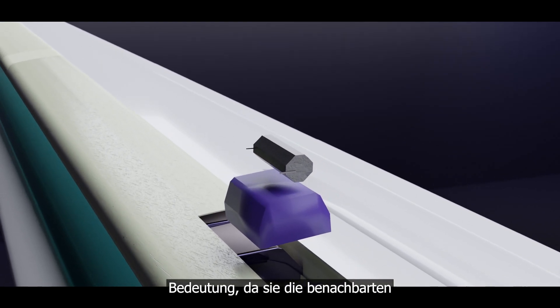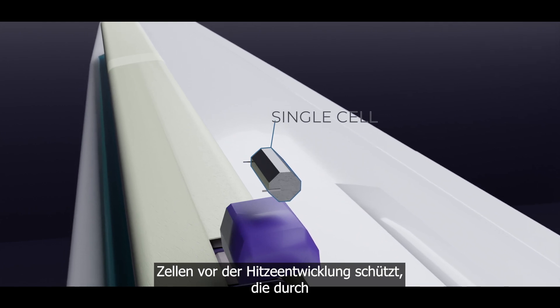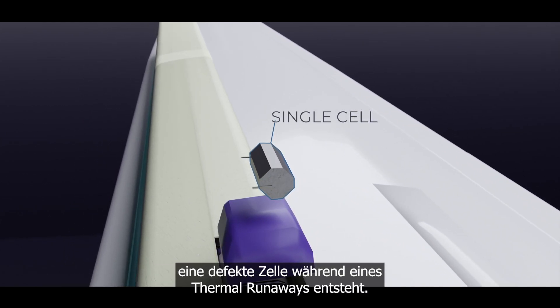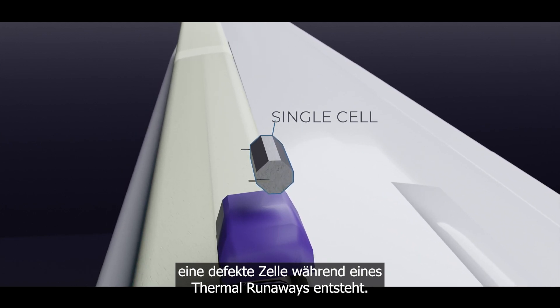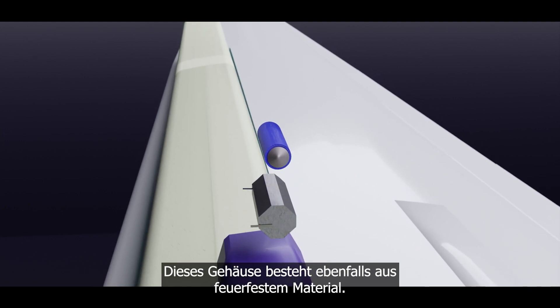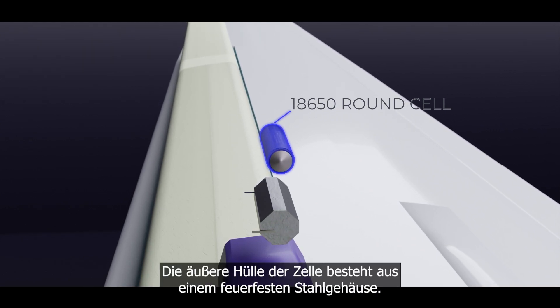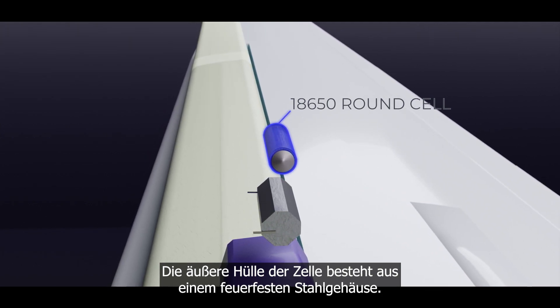The third level includes all cells, which are located in a separate cell housing. This protective layer is of paramount importance because it shields adjacent cells from the heat generated by a faulty cell during a thermal runaway. This casing is also made of fireproof material. The final layer of protection is provided by our cylindrical 18650 lithium-ion cells themselves. The outer shell of each cell is made of a fireproof steel case.